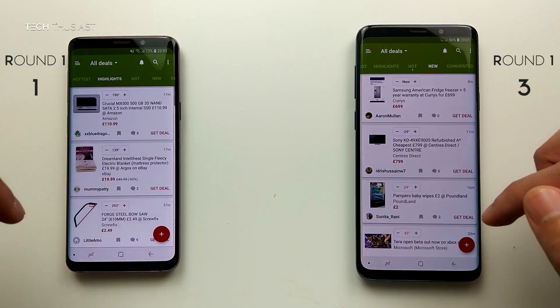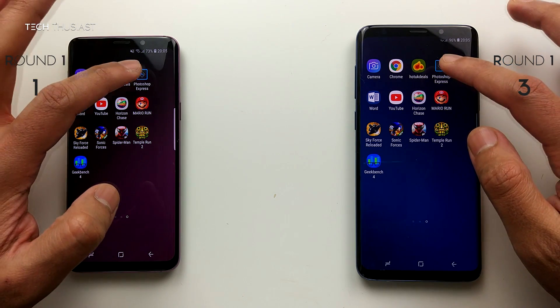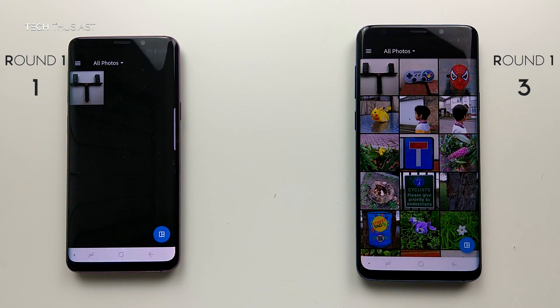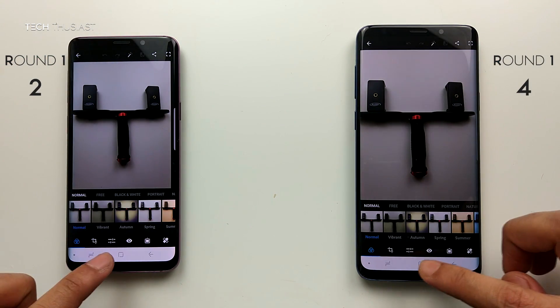I'll just scroll down and go up to load some of that content. Then onto Photoshop, loading up the same image, and they both opened up at the same time.